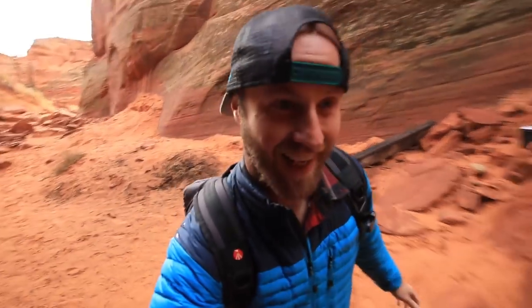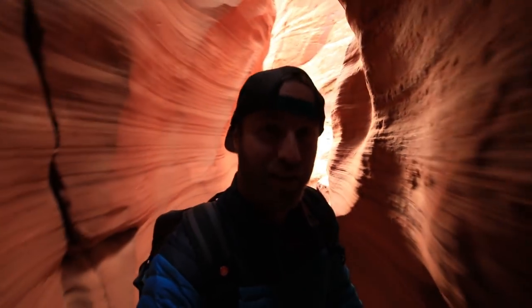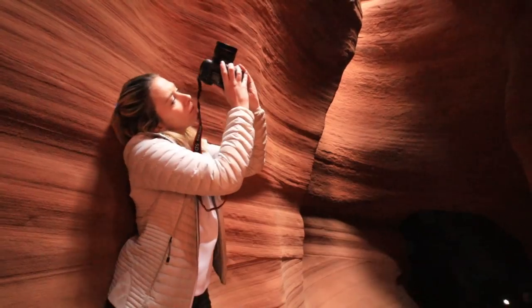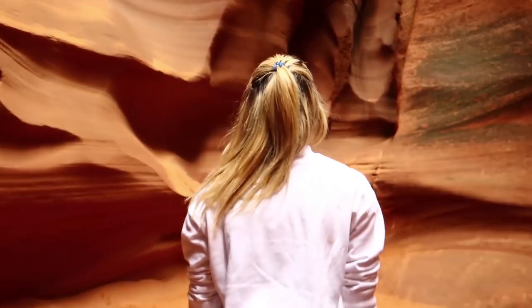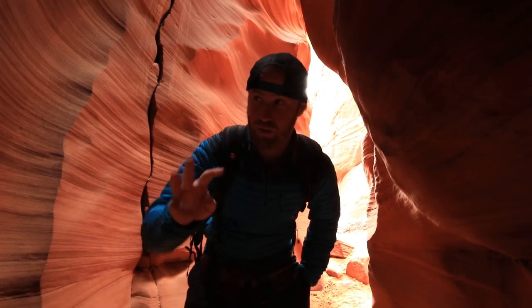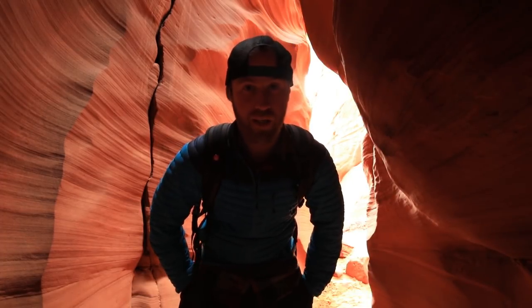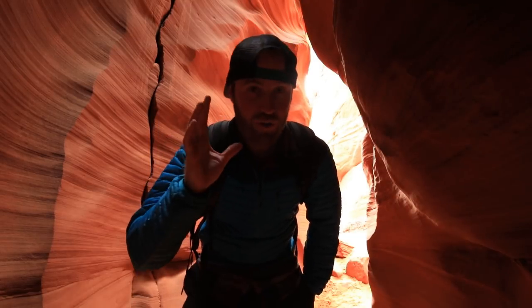This is crazy. Whoa. Like, immediately as soon as you come into the canyon, you're in a slot canyon. Incredible. The canyon is so cool and the best part about it is there's only four of us here.